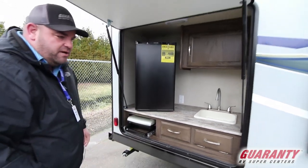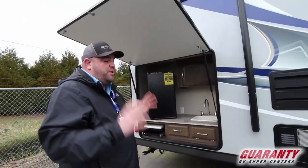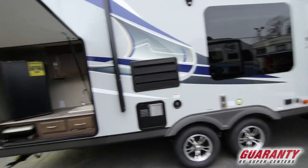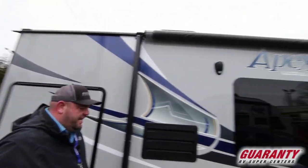The nice thing about a double axle is that in the unlikely event of a blowout, you still have three tires on the ground — so that's definitely a safety feature. You'll see the nice big awning, and it's LED lit as well.